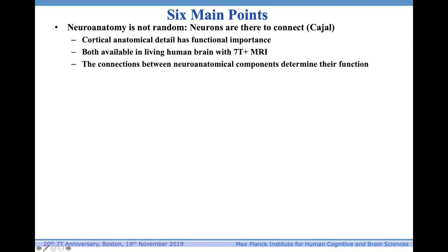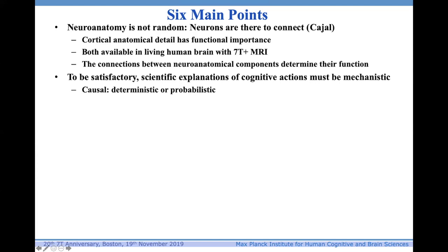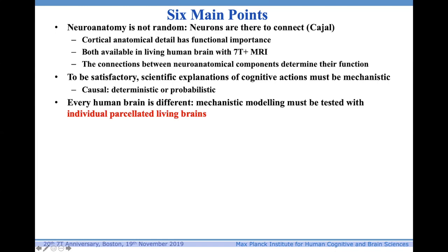I'm going to make six main points: that neuroanatomy is not random; neurons are there to connect — the Cajal hypothesis; cortical and anatomical detail has functional importance, and both are available in living human brain with 7T-plus MRI; connections between neuroanatomical components determine their function; and when it comes to explaining how something like a brain works, explanations for cognitive actions must be mechanistic — they can be deterministic or probabilistic, but they must be causal, not just correlations.